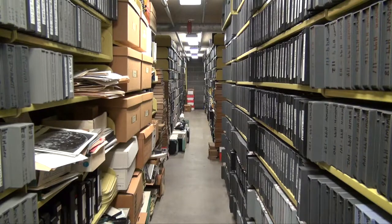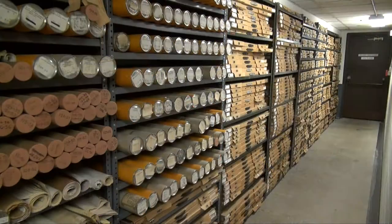What's your biggest challenge? Space. I need more space for collections. I'm really running out of room. Thanks, Debra. You're welcome. Now let's check out the audio-visual collection.